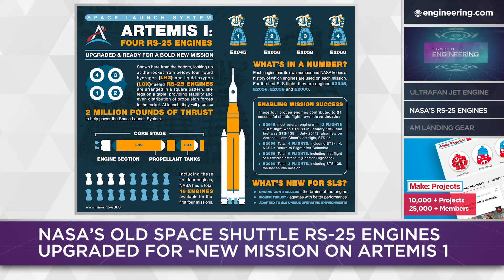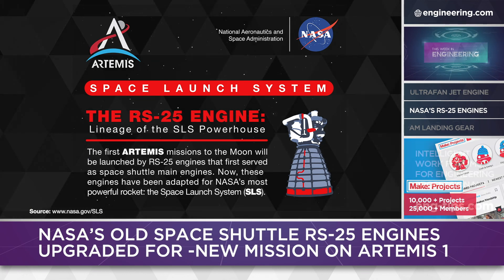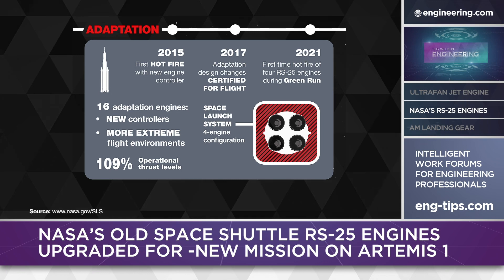With NASA's new Space Launch System, the RS-25 was a natural choice for the four main engines powering the liquid-fueled first stage — they have proven reliability, they're a mature technology, and of course they're available. In the SLS application, the engines will use upgraded control electronics and will operate at 109% of rated thrust, slightly higher than their performance in the shuttle application.